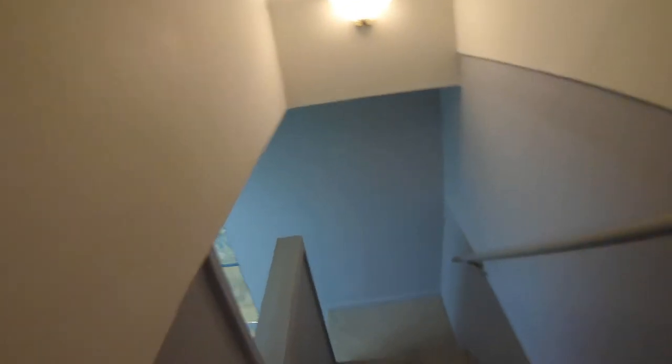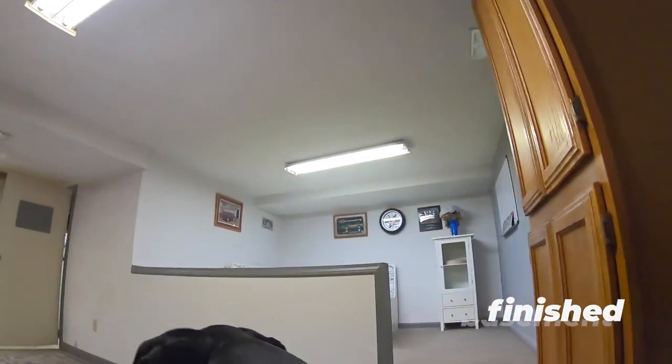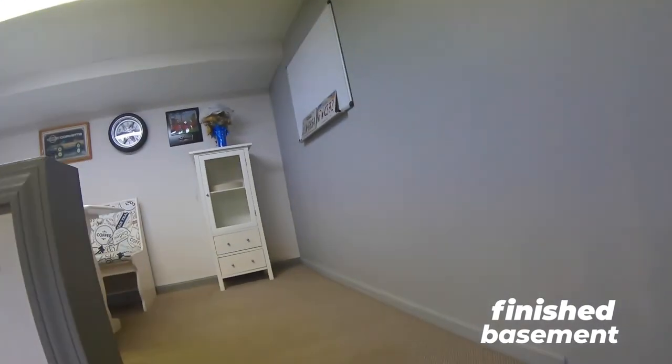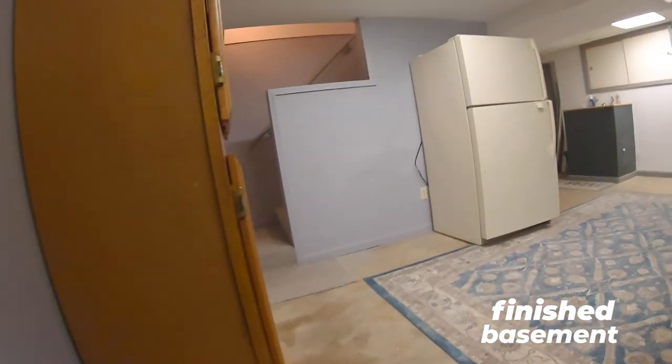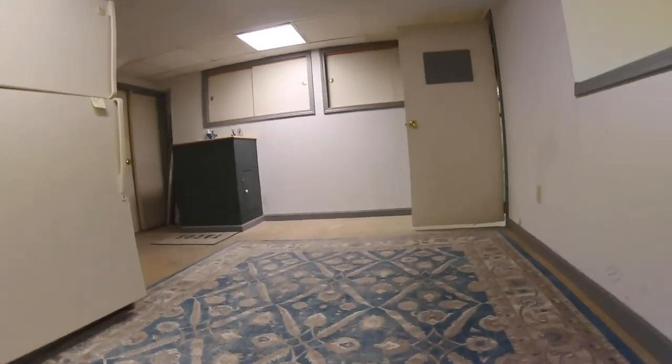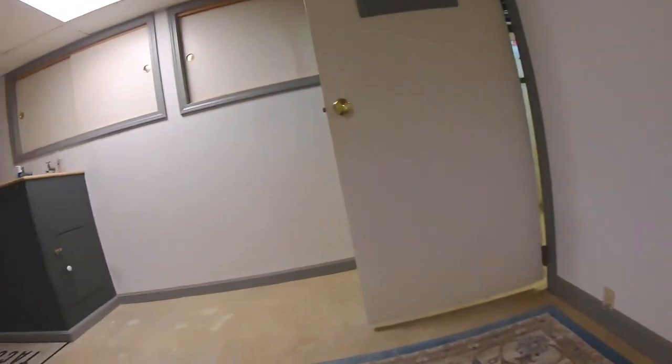We're going to go down to the basement and check this out. We could have used that spiral staircase, but that just seems like a bad idea. We have this fantastic kind of apartment rec room space. This could be totally built out into its own kitchen.